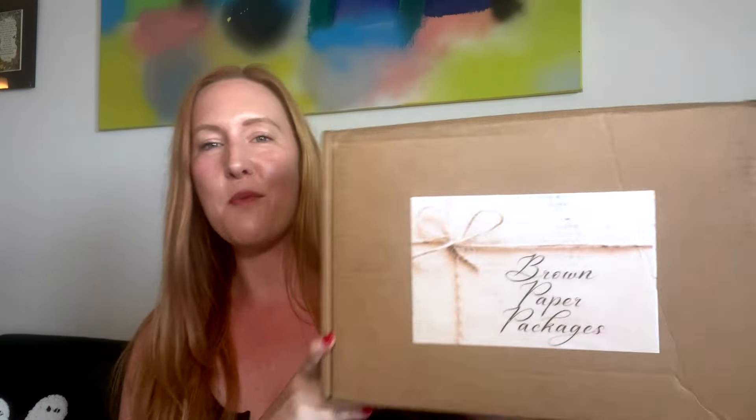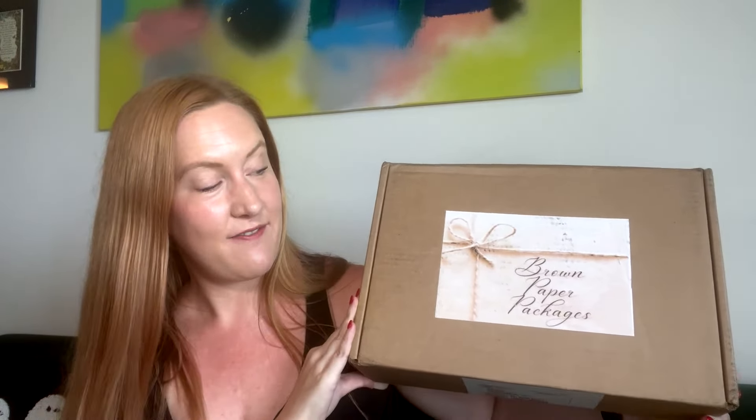Hey everyone! Welcome to today's unboxing video. I'm super excited. I actually was not going to film anything today — TMI, it was the first day of my period and I just tend to not want to do anything or not feel well. But something uplifted me. I got brown paper packages delivered, so I think this will really make me feel more energized and excited. We're going to open this together today. I love brown paper packages.